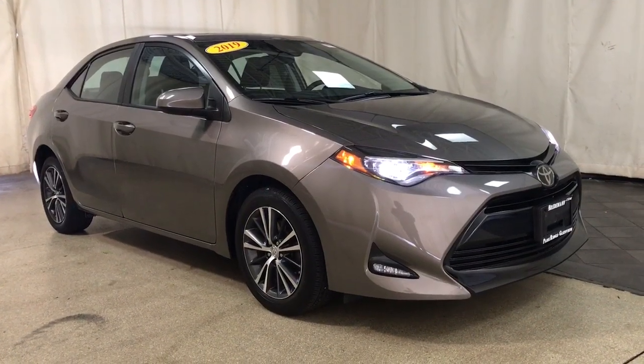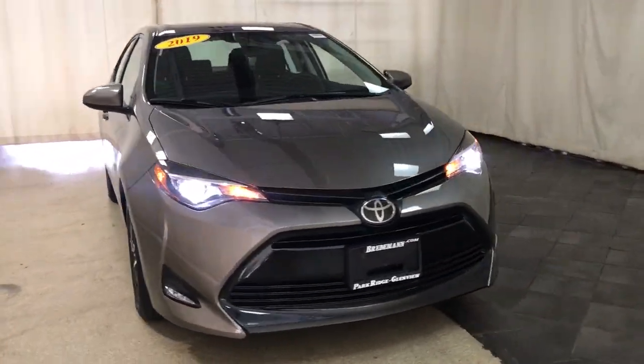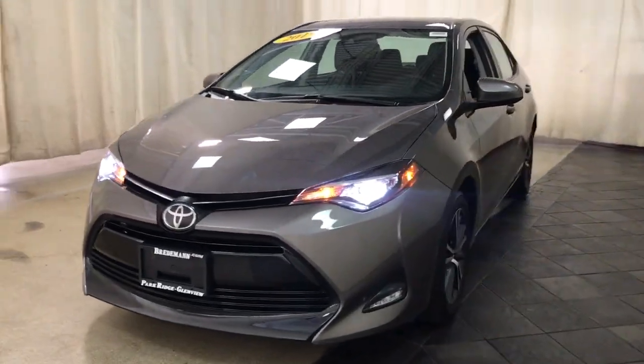You just found the 2019 Toyota Corolla. Enjoy a view of this sharp-looking, fuel-efficient Toyota Corolla.